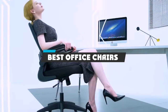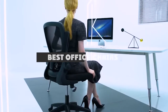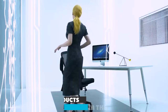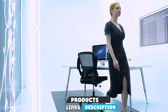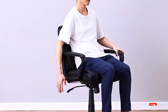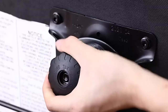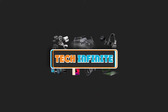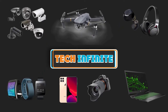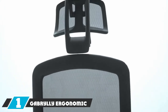If you're looking for the best office chairs, here's the list you must see. We made this list based on our personal preferences, sorted based on features, prices, quality, durability, reputation of the manufacturers, and customer feedback. We've also included options for every type of customer, so let's get started.